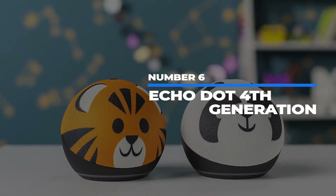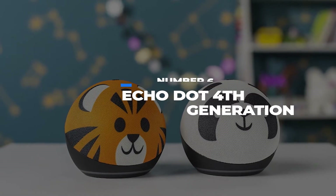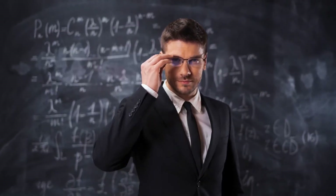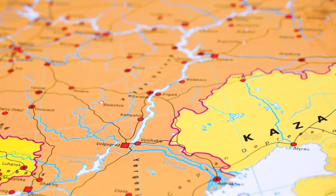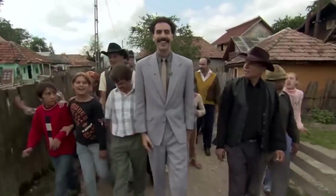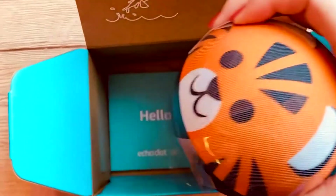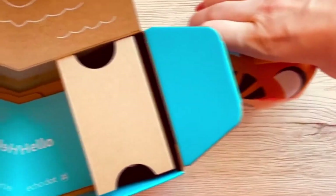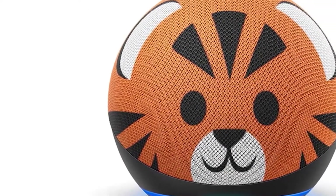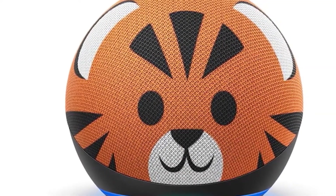Number 6: Echo Dot 4th Generation for Kids with Parental Controls. Look, we know you're a smart guy, but you also aren't the human incarnation of Wikipedia. But when your kid asks what's the capital of Kazakhstan and you can't remember, you kind of feel like an idiot. Seriously though, Borat needs to stop changing the name of the capital. Fortunately, the Echo Dot for Kids can help with that. And with the parental controls, you can set it up to only supply the technological programming approved by you.